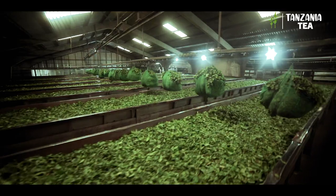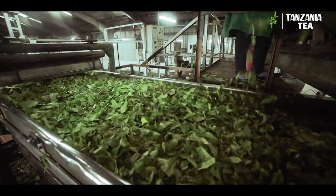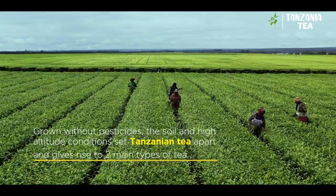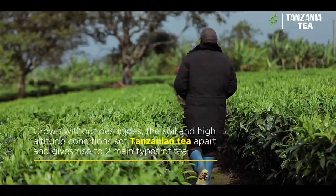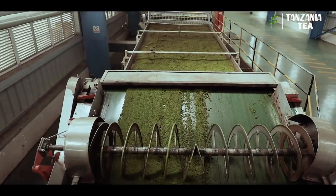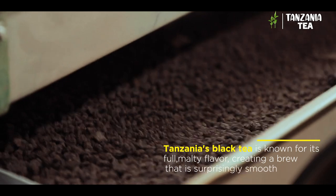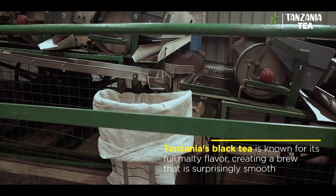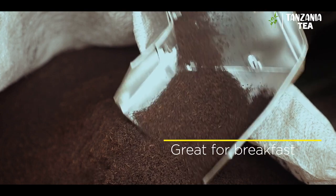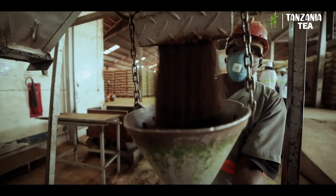What comes out of these plantations is nothing short of magnificent, satisfying tea lovers around the world. Grown without pesticides, the soil and high-altitude conditions set Tanzanian tea apart and give rise to two main types of tea. Once processed, Tanzania's black tea is known for its full, malty flavor, creating a brew that is surprisingly smooth — great for breakfast. The quality of the tea leaves has enabled the processing and packaging of numerous exotic blends.